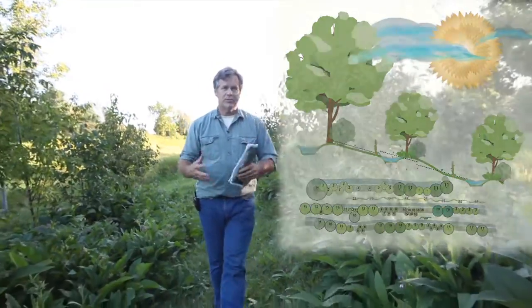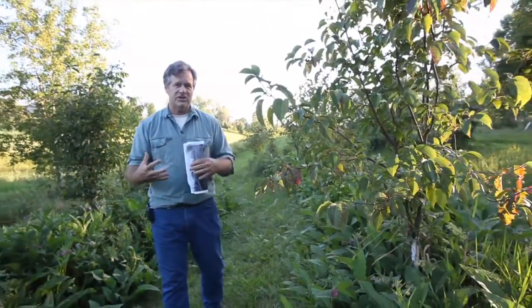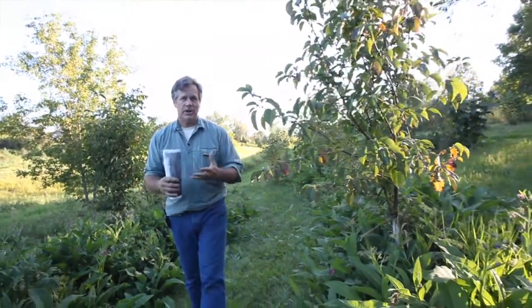It's the relationship of the plants and the land that is the beauty of permaculture. It's that relationship that we're trying to take advantage of and enhance to create bigger harvests.